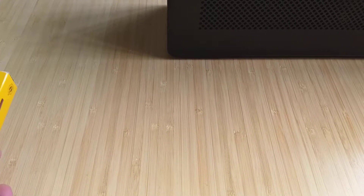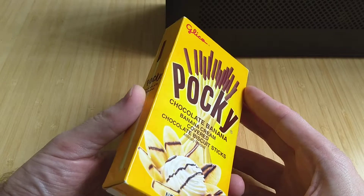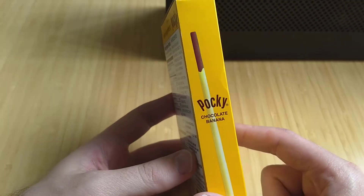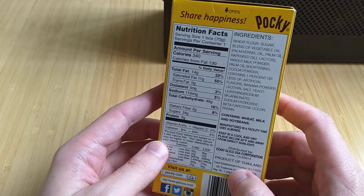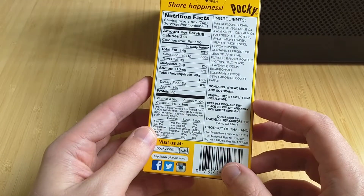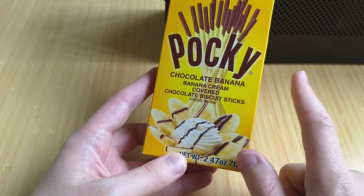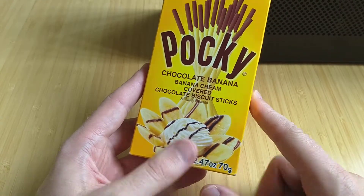What we have today is Pocky. I got a box of Pocky and it's the chocolate banana kind. There's probably other kinds as well, but this is the chocolate banana kind. The back of the box has ingredients and a website, and the front of the box has a depiction of the flavor.